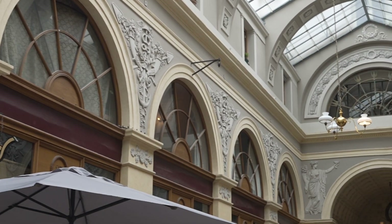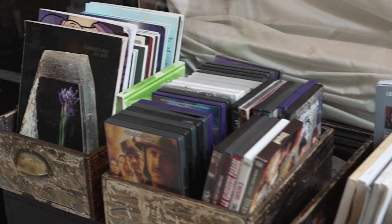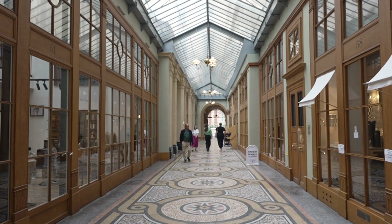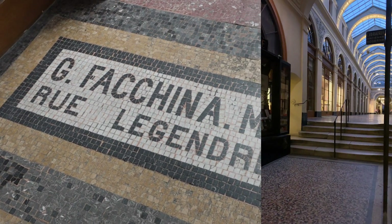The arcade has been in close competition with its neighbour, Galerie Colbert. At 176 metres long and 3 metres wide, the passage is most certainly not the smallest in Paris, and since 1974, the gallery has been listed as a historic monument.